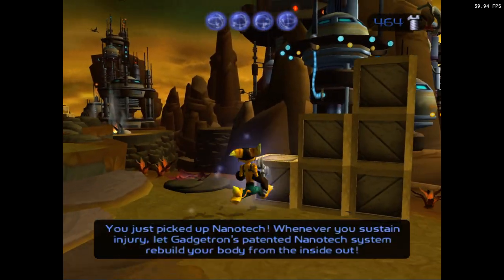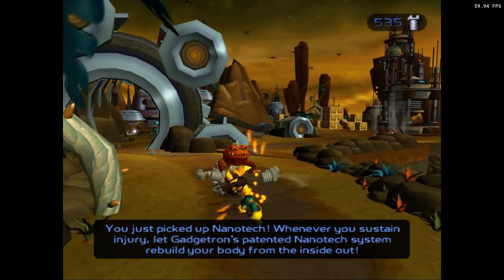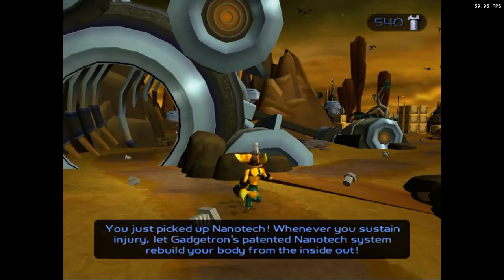You just picked up nanotech. Whenever you sustain damage, let Gadgetron's patented nanotech system rebuild your body and restore it.